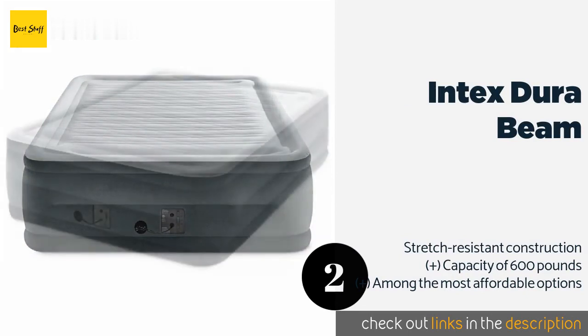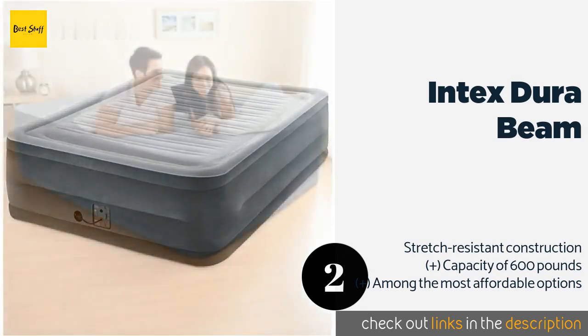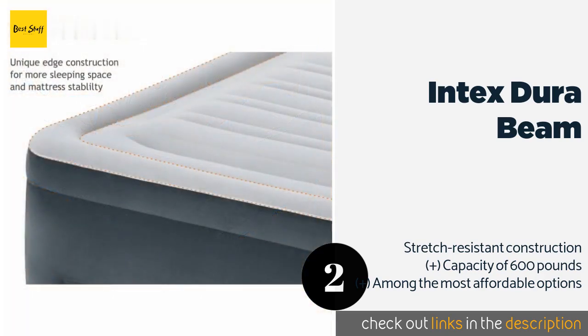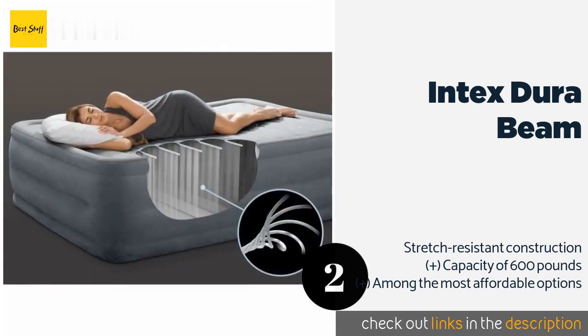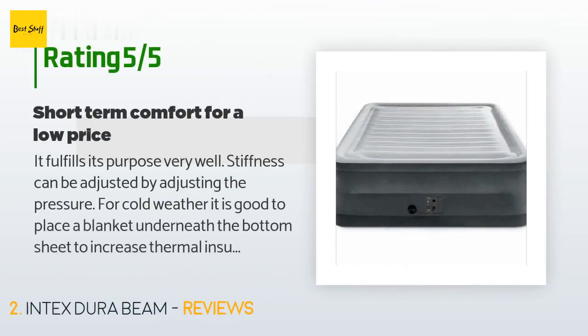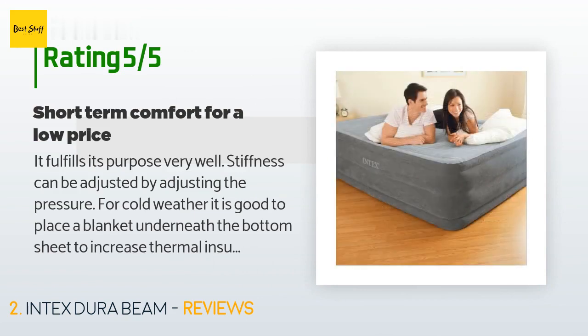The next product on our list is the Intex Dura Beam — a great solution for temporary bedding on a restricted budget. It can provide a restful sleeping surface in just a few minutes of setup time. Its built-in pump makes inflating easy, while its suede top and contoured sides help keep your sheets in place. This product is available on Amazon for $49, with 20,602 reviews averaging 4.3 stars. A customer said: "It fulfills its purpose very well. Stiffness can be adjusted by adjusting the pressure. For cold weather, it is good to place a blanket underneath the bottom sheet to increase thermal insulation."